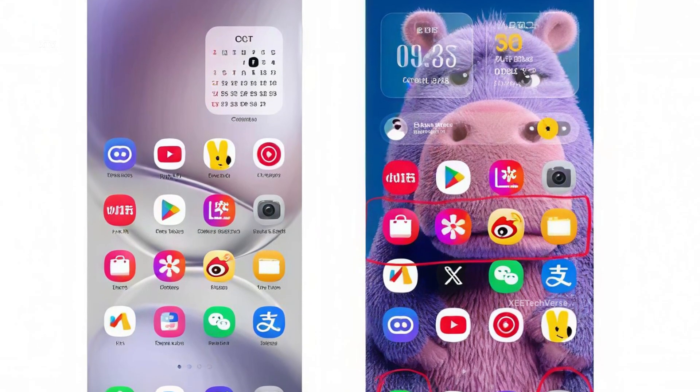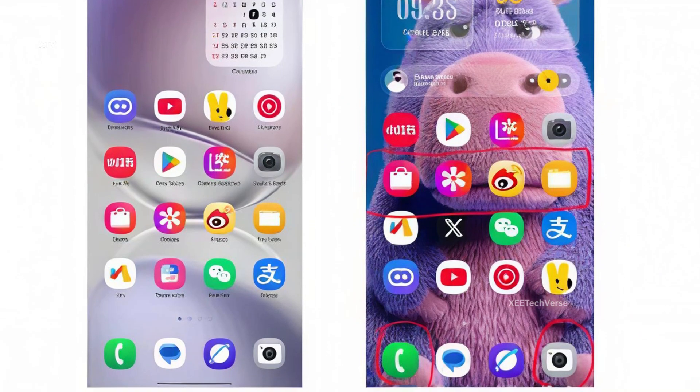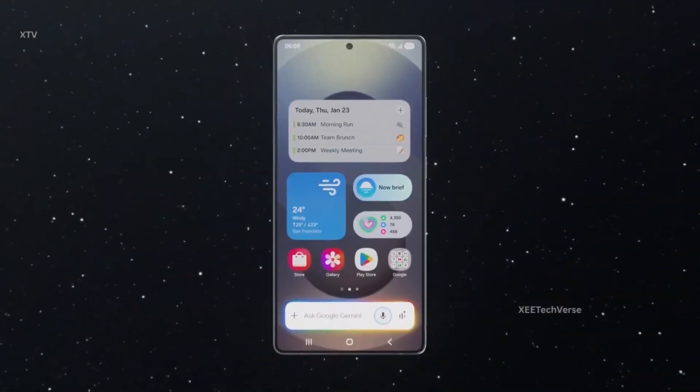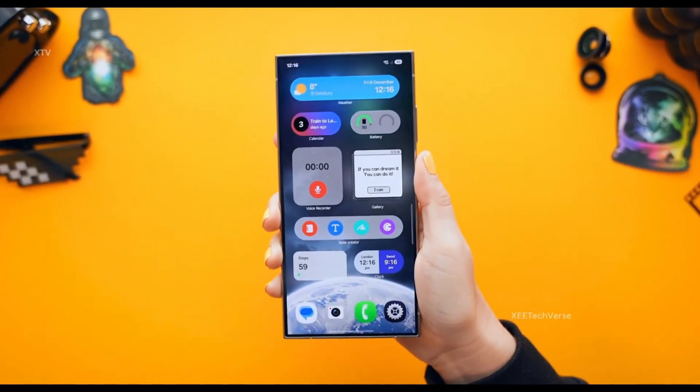Icons like Gallery, My Files, and others now appear more polished and premium, making the overall UI feel refreshed and dynamic. With these refinements, Samsung continues to evolve One UI, offering both functionality and aesthetics for a richer smartphone experience.